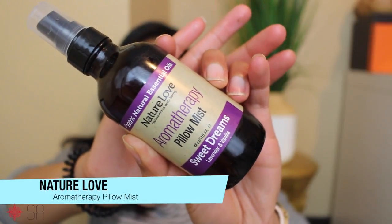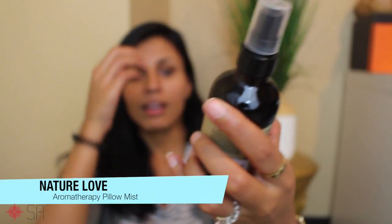Speaking of really good scented things — it's that time of year where I have so much to do that a girl just needs her beauty sleep. I thought I would try — and I'm kind of wary of these — but this is a Nature Love Aromatherapy Pillow Mist in lavender vanilla and it does smell actually really good. I don't know if it helps put me to sleep but it smells good. I got that at TJ Maxx for $3.99.